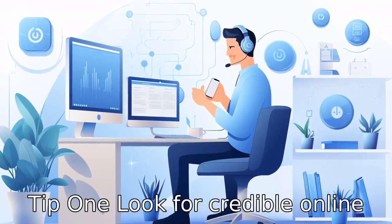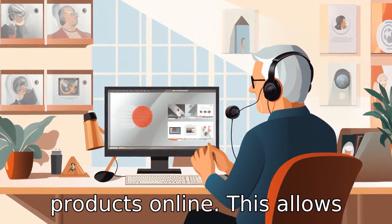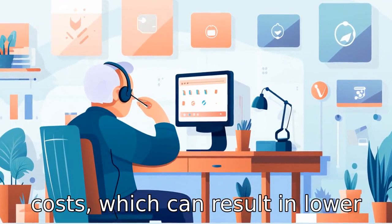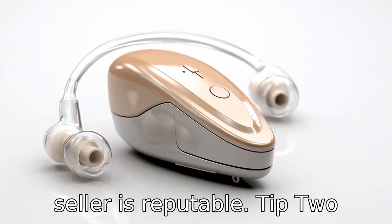Tip 1: Look for credible online sellers. With the advancement of technology, many hearing aid sellers have taken their products online. This allows sellers to reduce their overhead costs, which can result in lower costs for the buyer. However, make sure to do your research and confirm that the online seller is reputable.